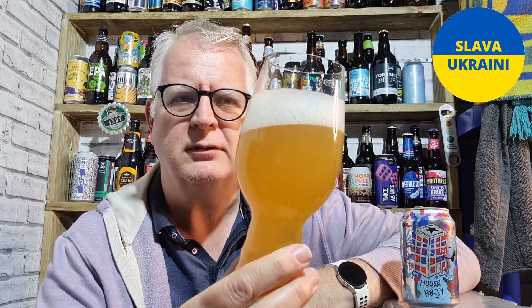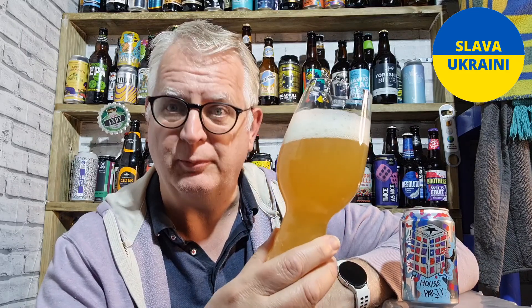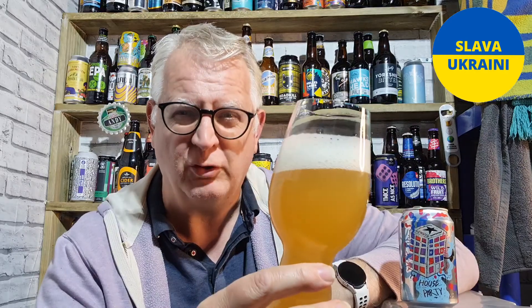They've got some really good stouts. So if you ever see any of their stouts, pick them up — they're a good brewer.